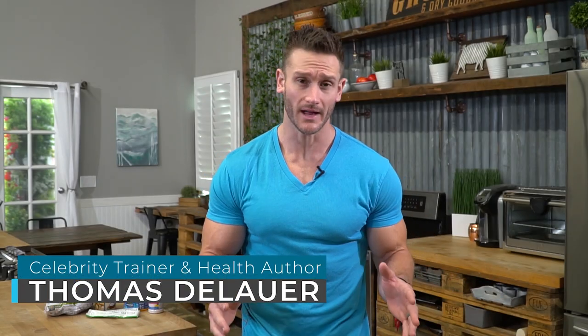Intermittent fasting doesn't have to be complicated. In fact, at the root of it, it's really simple. I know I have a lot of videos that complicate things, so I wanted to create a 10-minute, 10-item checklist for intermittent fasting. You can use this as a reference point whenever you're about to start intermittent fasting or just need a quick refresher.